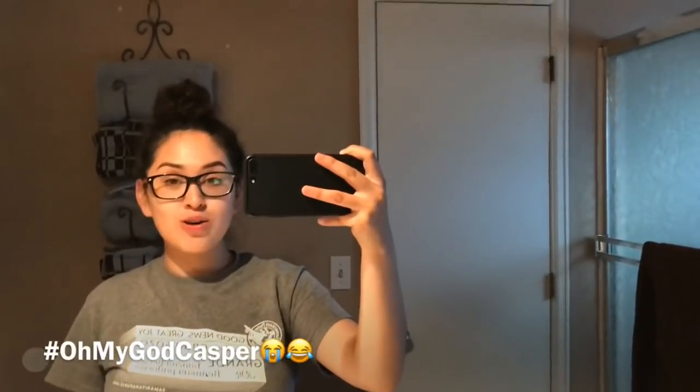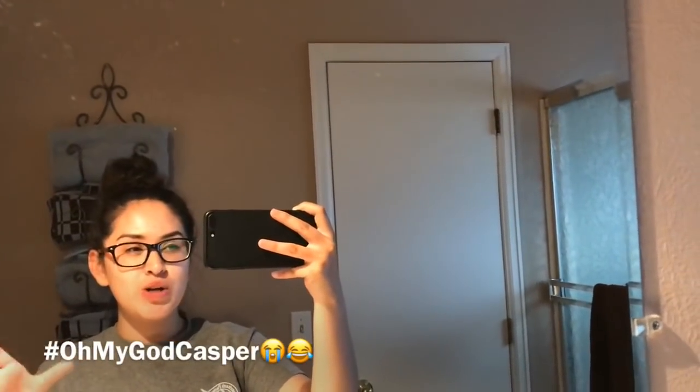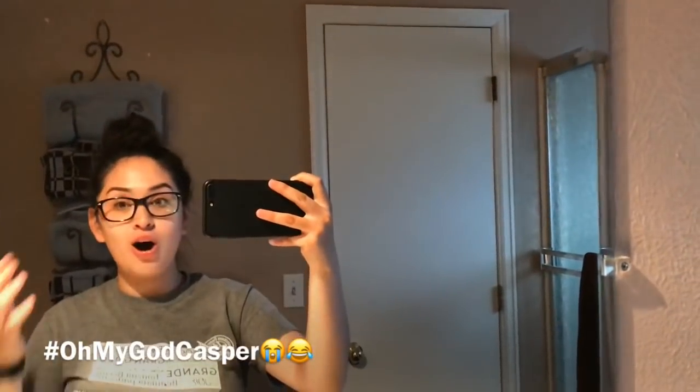Hola amigos y amigas, bienvenidos a mi canal de YouTube. Estoy muy agradecida con todos ustedes — we already reached 621 subscribers. I love you guys all.